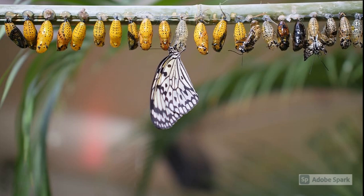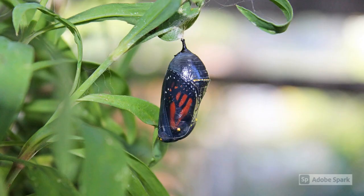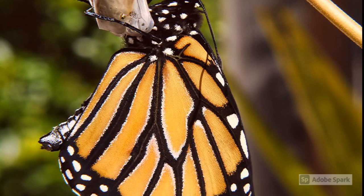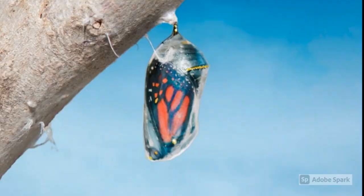Butterflies can lay eggs which are clear and can be hard to see. These eggs are called larvae. A butterfly starts off as a caterpillar. When the caterpillar grows, it curls itself up and creates a chrysalis and hangs itself upside down. Inside of the chrysalis, changes of the caterpillar are occurring that can't be seen from the outside. When the butterfly is ready, it will make its way out of the chrysalis and unfold to reveal a beautiful butterfly.